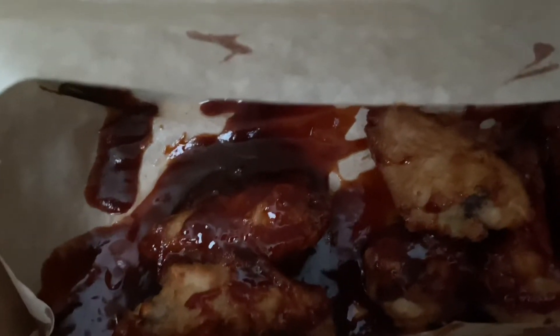We got barbecue wings from Domino's. Now, barbecue wings — I remember getting these all the time, but I don't remember them like this. When I was a kid I remember they used to soak them, kind of like what KFC used to do with the boneless honey barbecue wings.